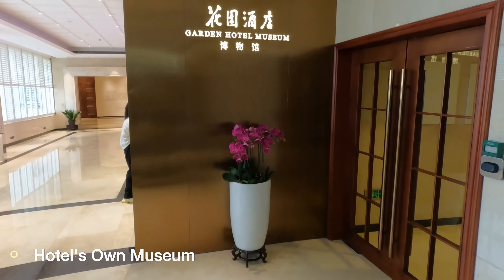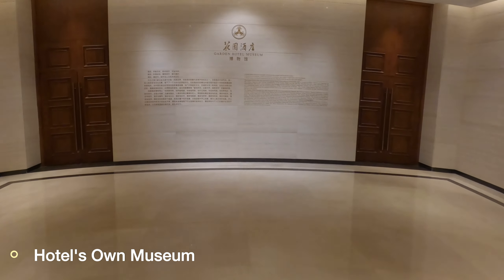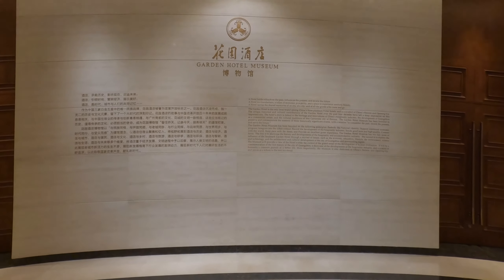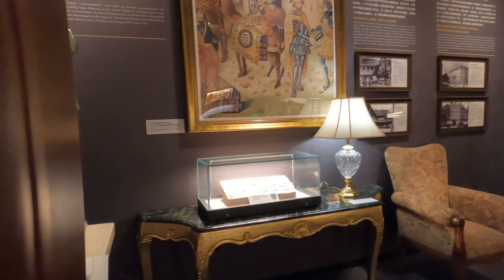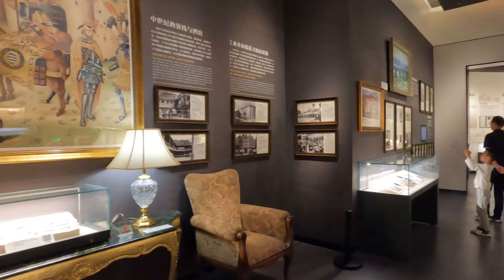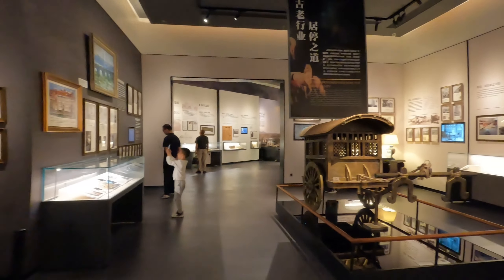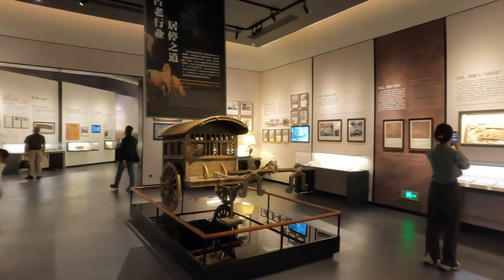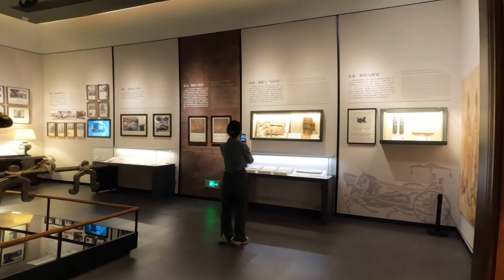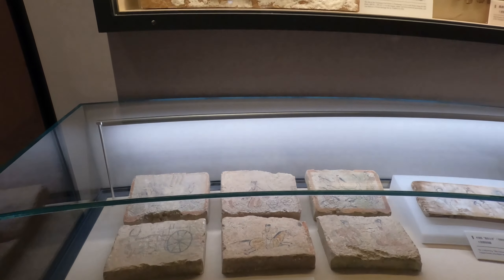Next up is another cool concept this hotel has — the LN Garden Hotel Museum, located on the 4th floor. The museum has a one-way entrance and will bring you around the vicinity. You'll be able to see stone carvings by the ancient Romans, all the way back to the seventh to fourth century BC.